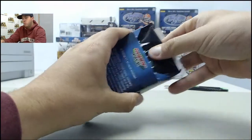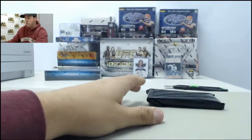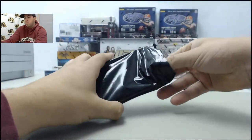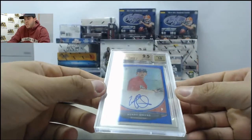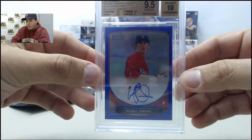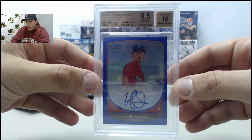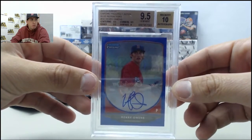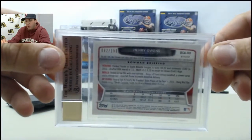Here we go. All right, so this is going to be a 2013 Bowman Chrome Prospects Auto — it's going to be a blue refractor. Autograph of Henry Owens, graded a 9.5 with a 10 auto, and on the back it is numbered 92 of 150.